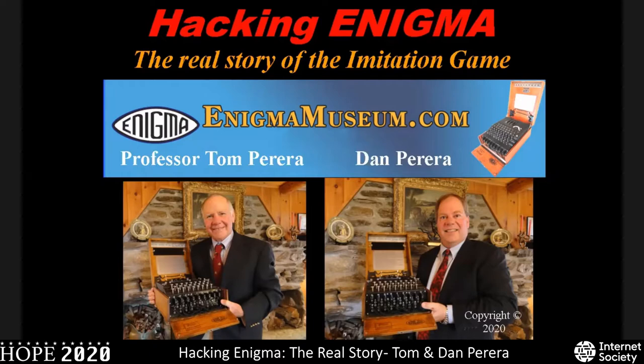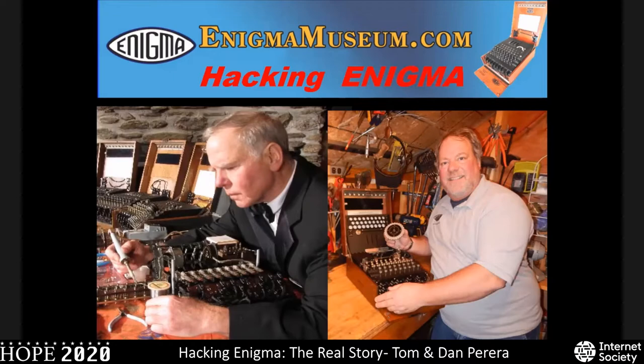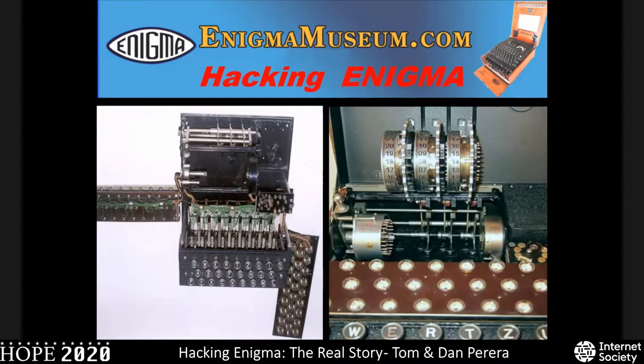Enigmamuseum.com also maintains the only list of surviving Enigma machines. Of the approximately 23,000 German Army and Air Force Enigmas, only 289 are known to have survived, and only 84 of the approximately 8,000 German Navy Enigmas have survived. Calling upon our many years of Enigma research, we're going to tell you how the Enigma works, how and by whom its codes were broken, and the real story behind the Imitation Game. We will end our talk with a description of the greatest intelligence coup in world history.